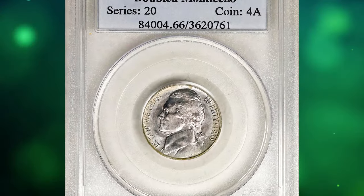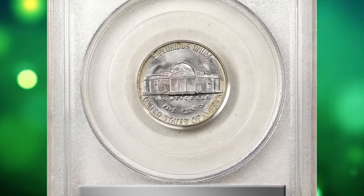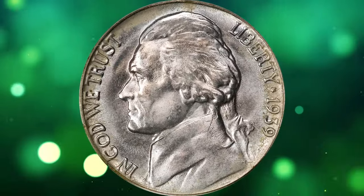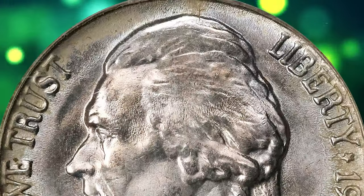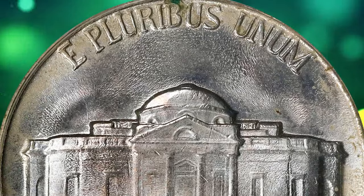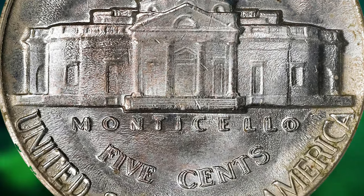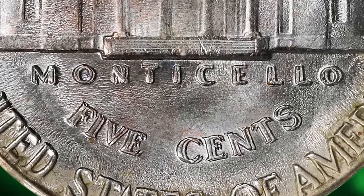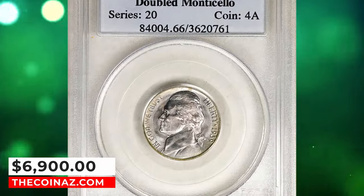Number 3: 1939 Jefferson Nickel with Double Die Reverse, graded as MS66FS by PCGS. A superior example of this popular double die reverse variety that will do justice to an advanced Jefferson nickel set. Frosty surfaces are present, brilliant at most viewing angles, although direct lighting reveals subtle pastel shadings of gold, powder blue, and pink. The strike is exceptionally well executed with full detail extending even to the steps, portico, and roof of Monticello. The prominent doubling to the words Monticello and denomination 5 cents confirms FS-801 attribution. This specimen was sold for $6,900.